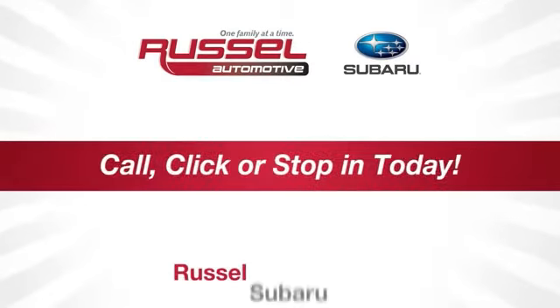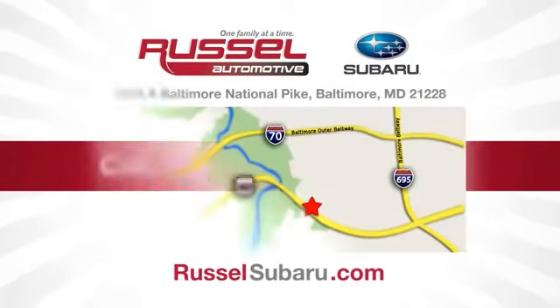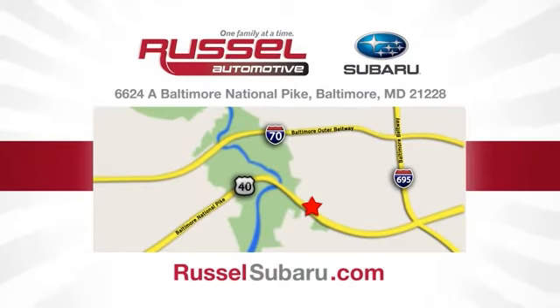Call, click, or stop into Russell Subaru today. We're conveniently located at 6624 Baltimore National Pike in Baltimore, Maryland.